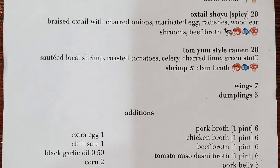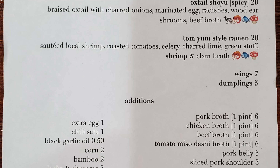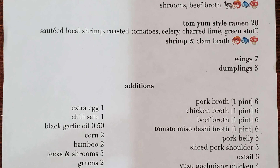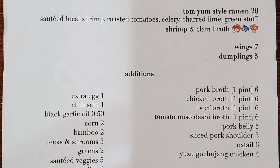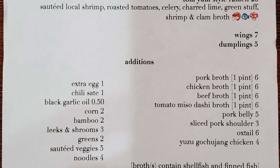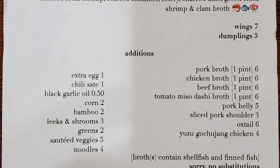And a Tom Yum Style Ramen with Sauteed Local Shrimp, Roasted Tomatoes, Celery, Charred Lime, Green Stuff, Shrimp and Clam Broth, and Wings. And then there are Dumplings — they just have a creative selection of dumplings that change all the time. You also have additions where you can add an extra egg, chili saute, black garlic oil, corn, bamboo, leeks and shrooms, greens, sauteed vegetables, and noodles. And then they have their selection of broths.